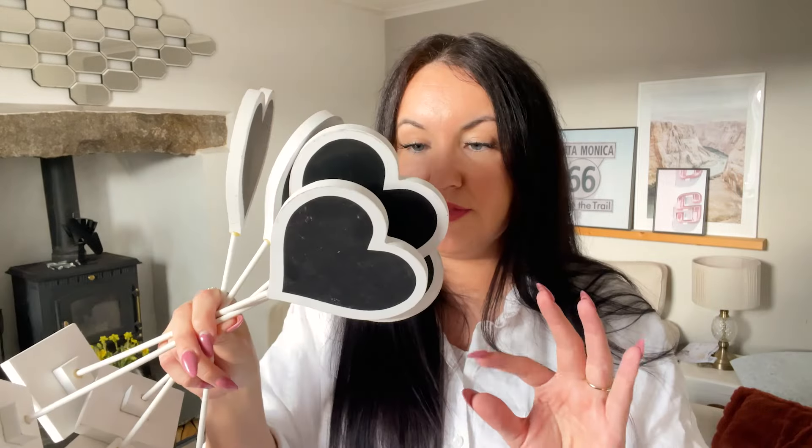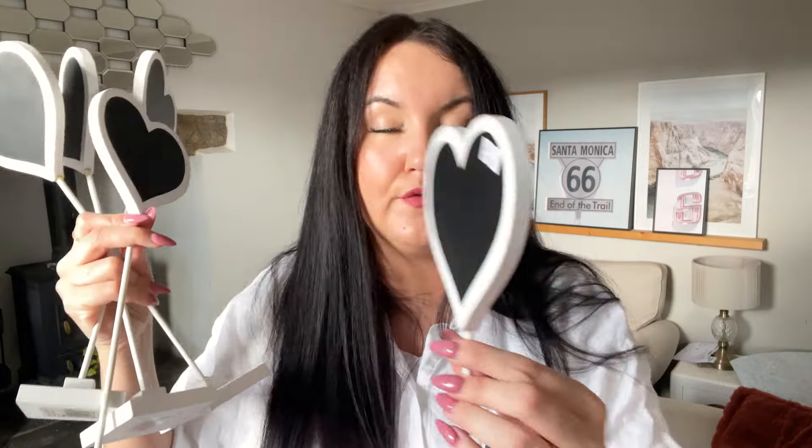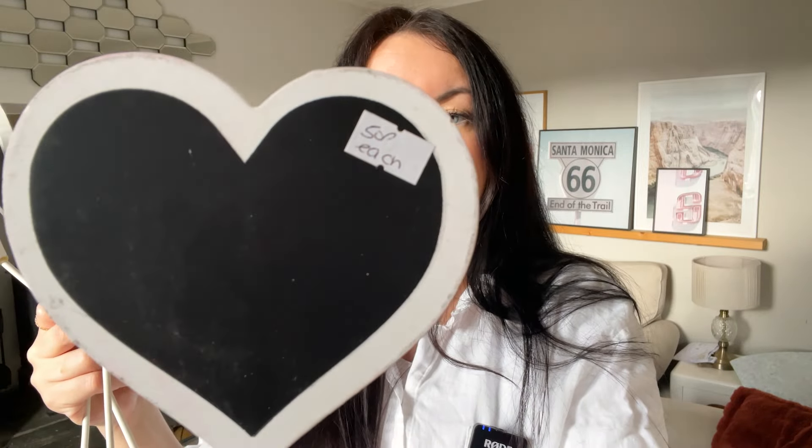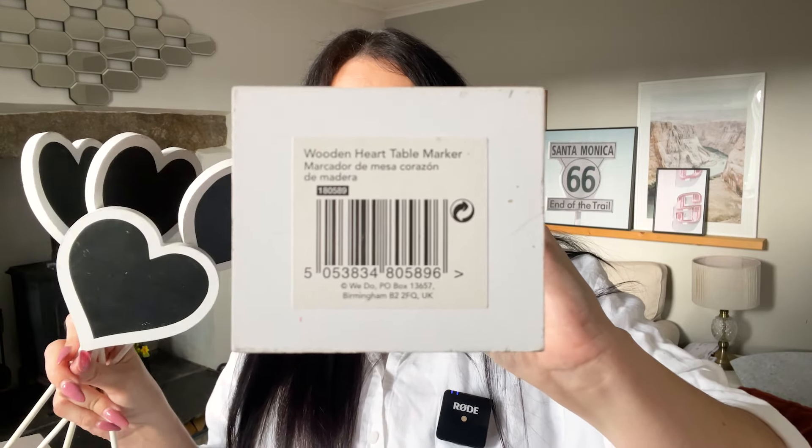These are like table number kind of things — I think they're from Poundland or Home Bargains. I found them in the charity shop, there were five of them at 50p a piece. The reason I picked these up is because we're doing a buffet table — I think these would be good at the back to put food names on, like labelling a vegetarian option. It was £2.50 for all five — I thought that was a bargain, and it helped out the charity.